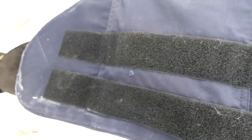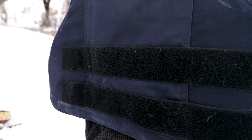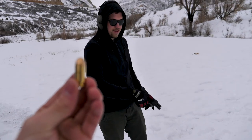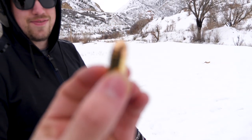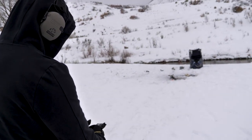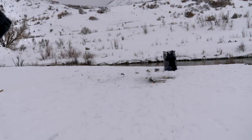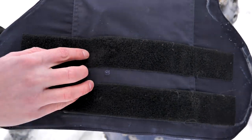It stopped it - took one round of 9mm so far. You can feel the bulge right there. Now we're going to .45 - 230 grain. Loading it up.